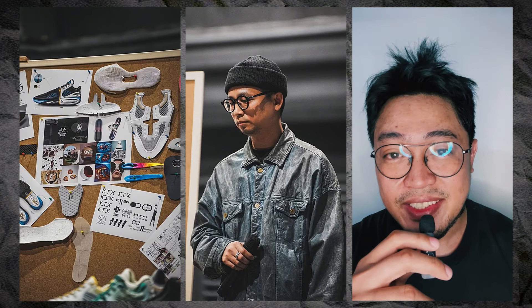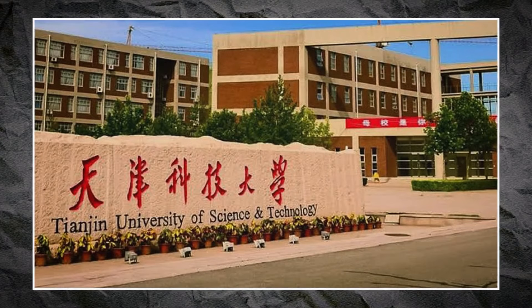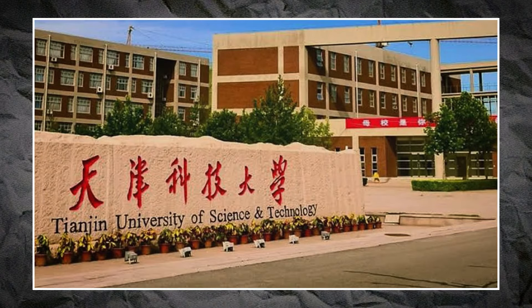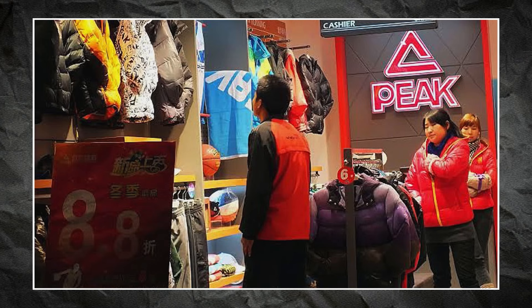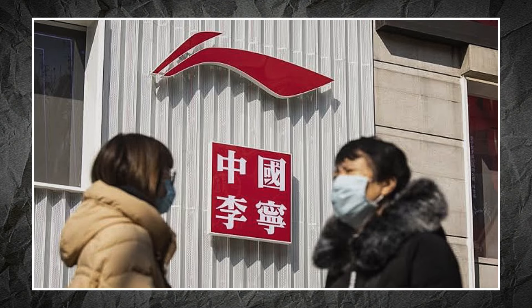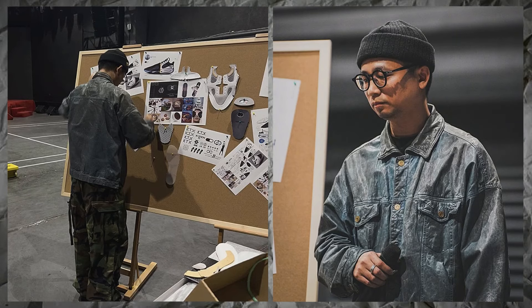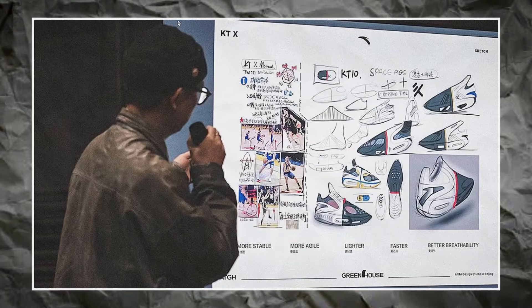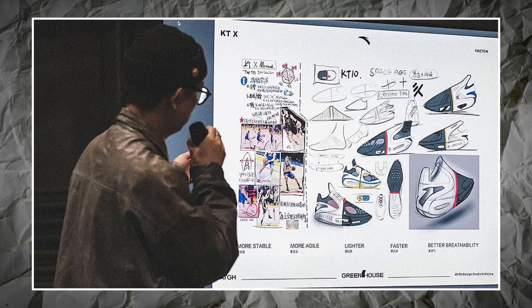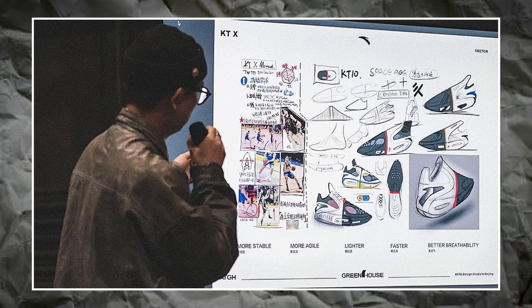The man behind the design of the ANTA KT10 is York Yan. Based on what we know, York studied industrial design at Tianjin University of Science and Technology from 2006 to 2010. He then worked for Peak as a basketball shoe designer from 2010 to 2017, and from 2017 he began to work for Li Ning. Now York has become part of ANTA. Not much is known about York Yan outside of China.